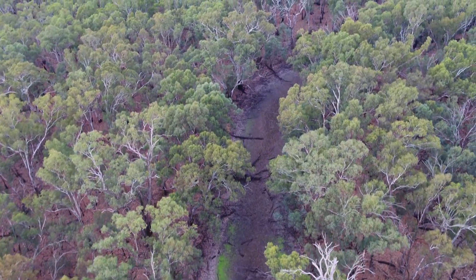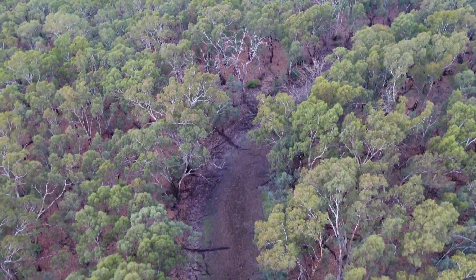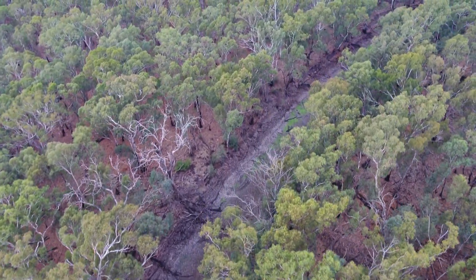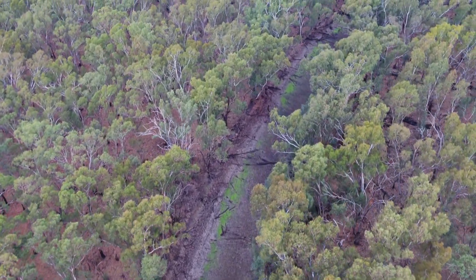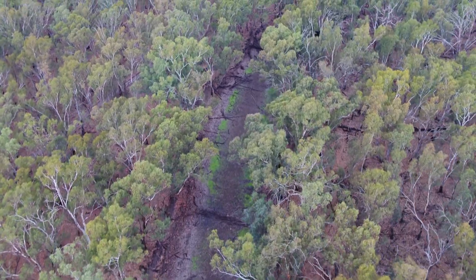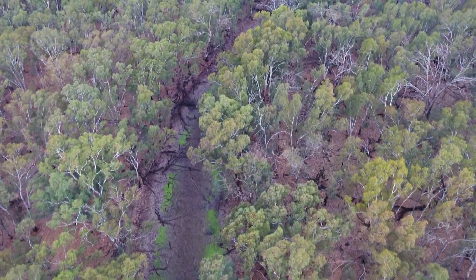Located 28 kilometres downstream of Swan Hill, Naya forms part of the Naya and Vinifera Regional Park and is a 913 hectare wetland, boasting a diversity of mammals, reptiles and fish, including some threatened and significant species, and more than 270 native plant species.